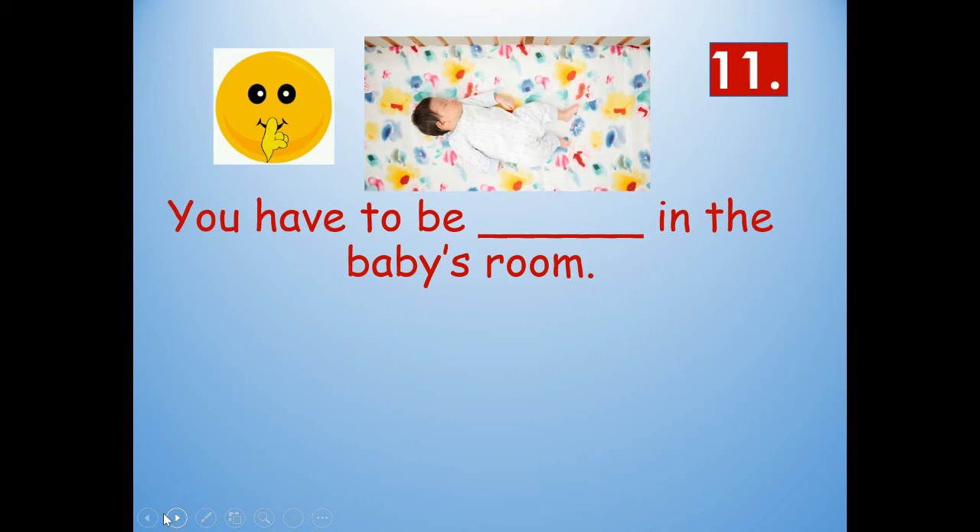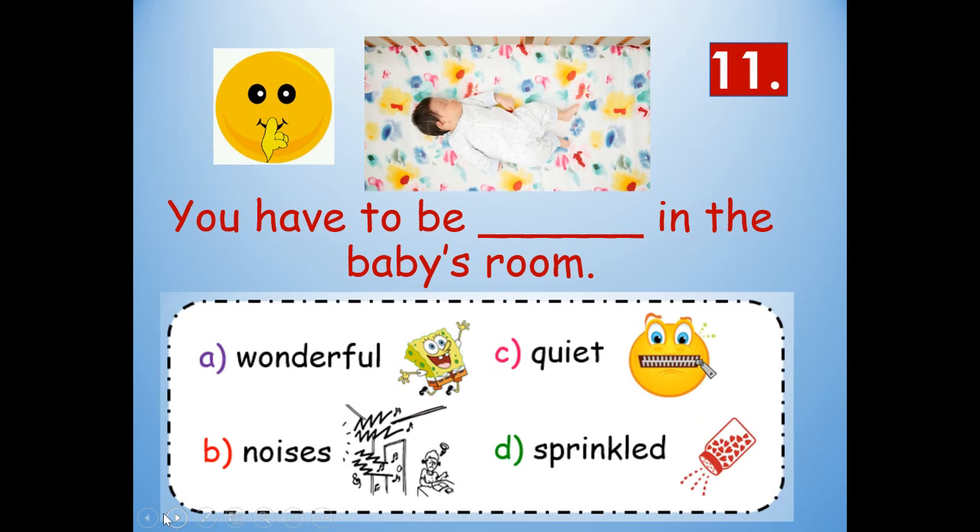Number eleven: You have to be blank in the baby's room. The choices are wonderful, noises, quiet, or sprinkled. Well, if the baby's sleeping you have to be quiet. Notice the baby's sleeping — you have to be quiet in the baby's room. Q-U-I-E-T. Quiet, because you don't want to wake the baby up.